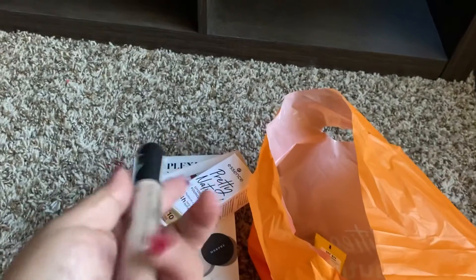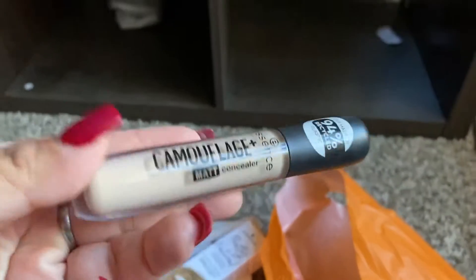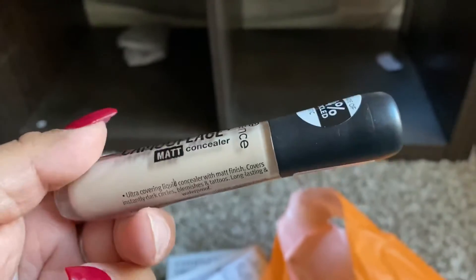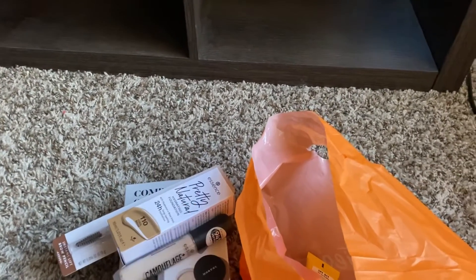The next product that I got is this, also from this brand Essence — the one that I always like — the concealer that you have in matte. These two I will be combining, a ver qué tal.